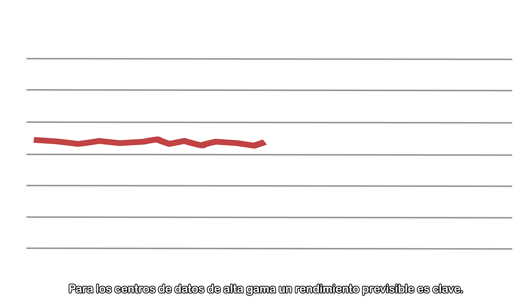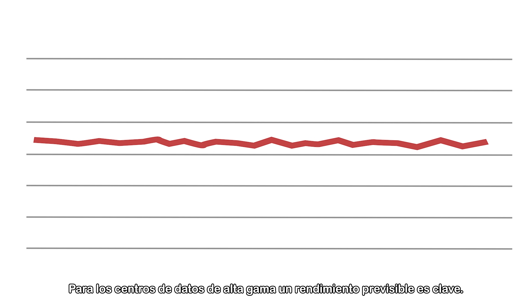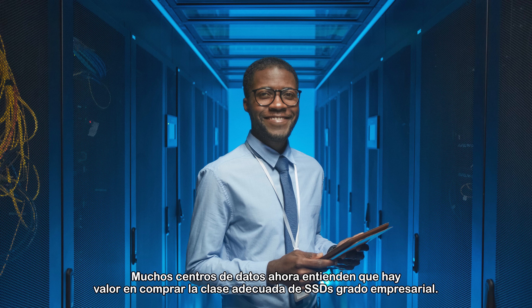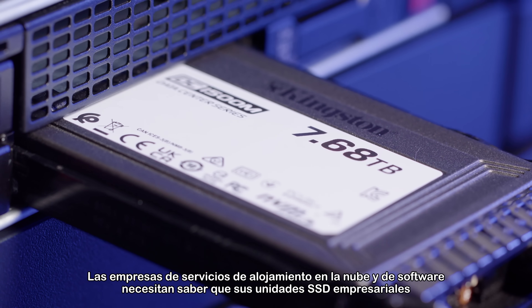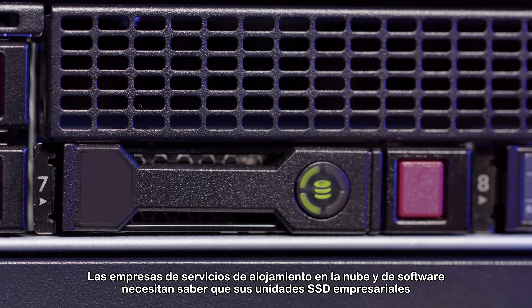For high-end data centers, predictability of performance is key. Many data centers now understand that there is value in buying the proper class of enterprise-grade SSDs. Cloud hosting and software-as-a-service companies need to know that their enterprise SSDs will deliver consistent performance with minimal latency.